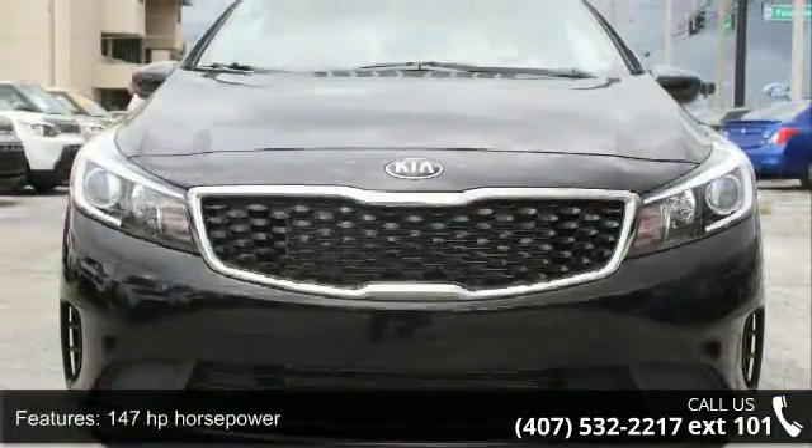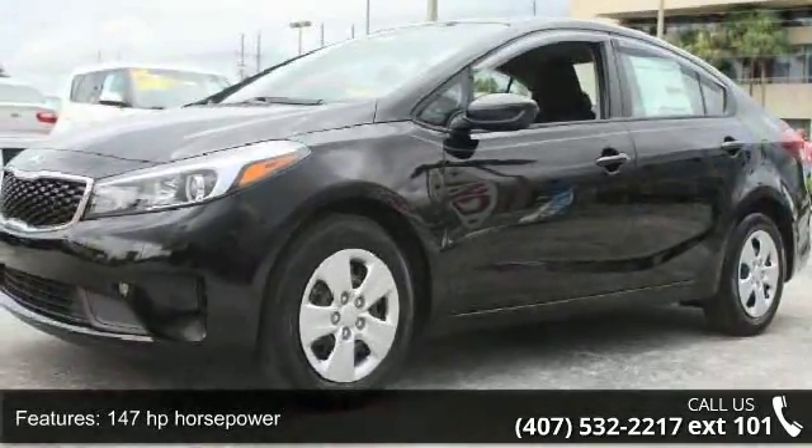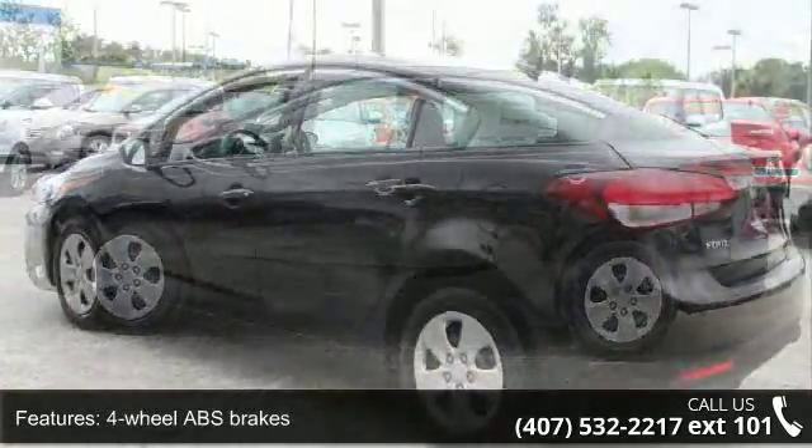Enjoy these notable features: 147 horsepower, four doors, four-wheel ABS brakes, air conditioning, audio controls on steering wheel, automatic transmission, and Bluetooth.